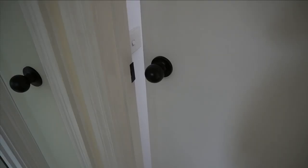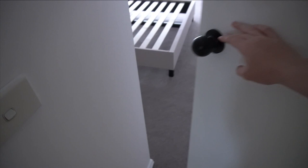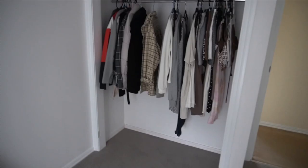We just went through and changed all of these knobs to black and I think it looks so much better. They were originally old gold ones. I think they look better — we just did doorknobs for today but we'll change the others eventually. I think it just looks so much nicer.